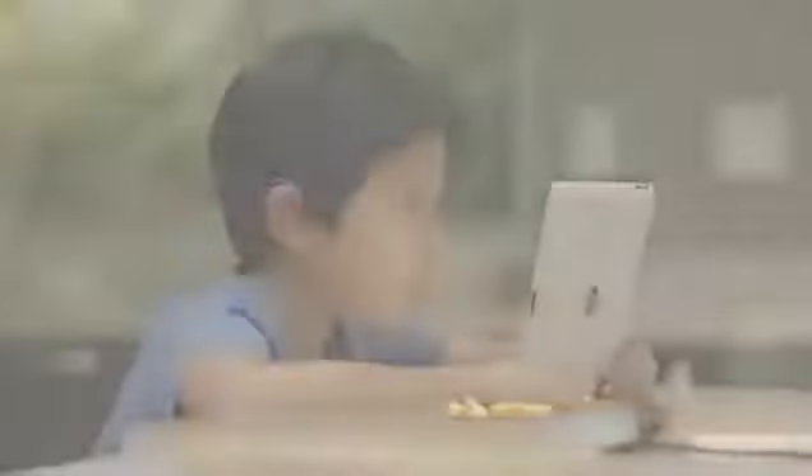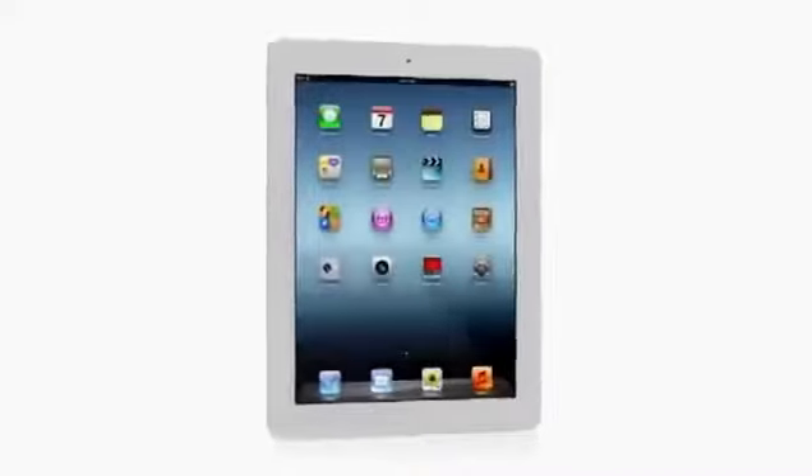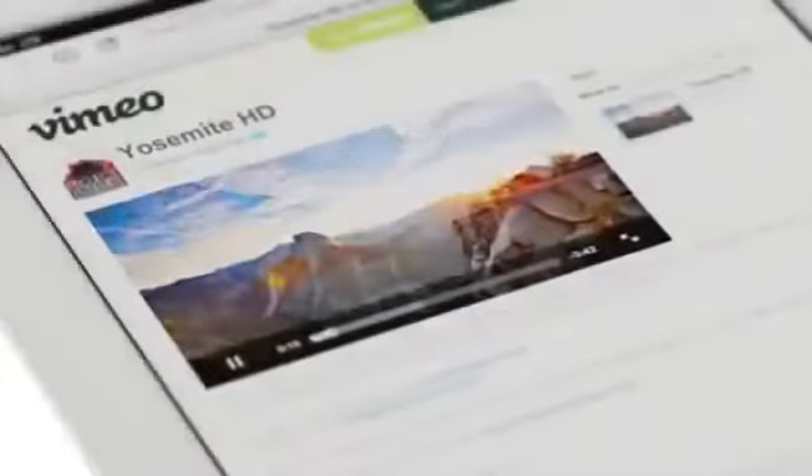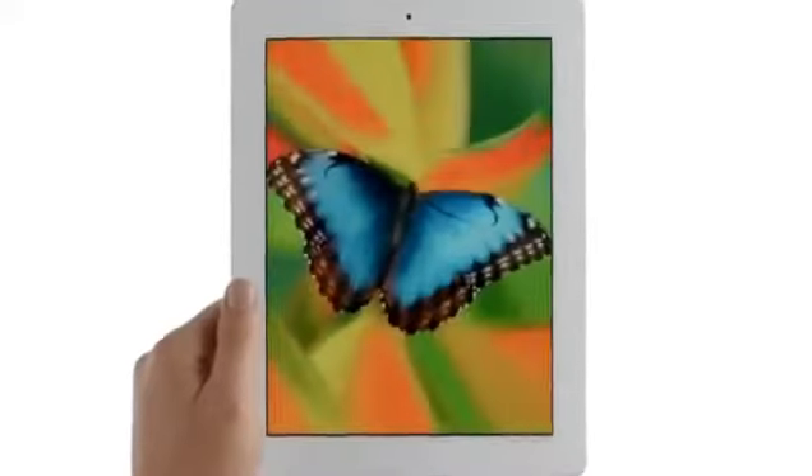It's a more personal experience with technology than people have ever had. And now with the new iPad, we're elevating that experience by dramatically improving the fundamental elements that define it. We gave it a powerful new A5X chip for stunning graphics, a 5-megapixel iSight camera with state-of-the-art optics, the speed of 4G LTE, and all of this is brought to life on the Retina display — the highest resolution display ever on a mobile device.